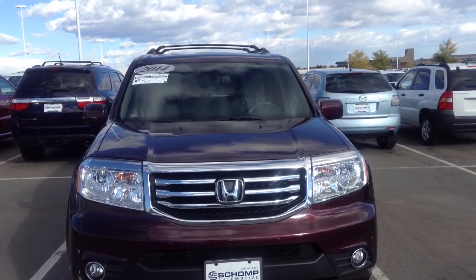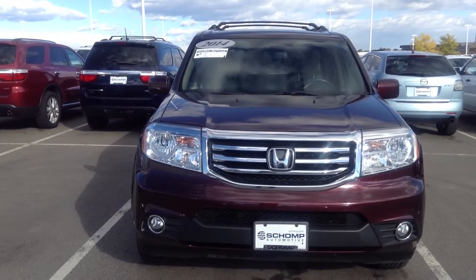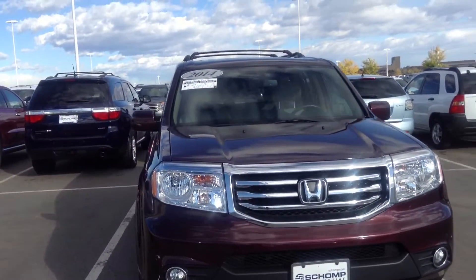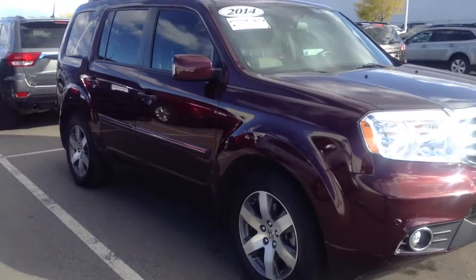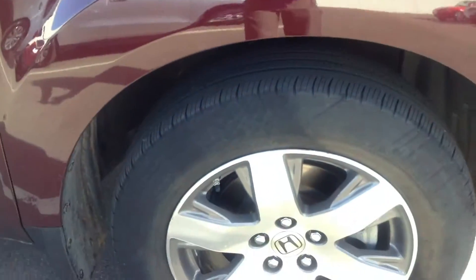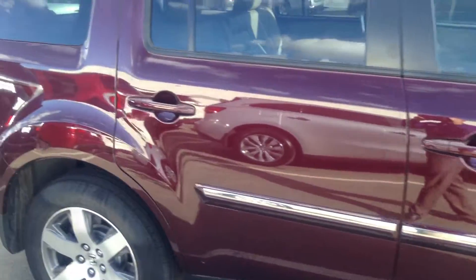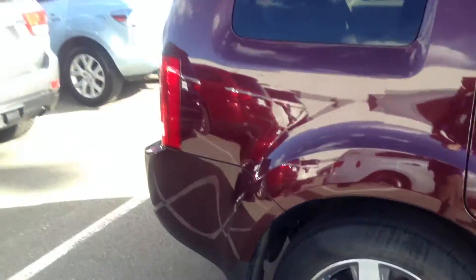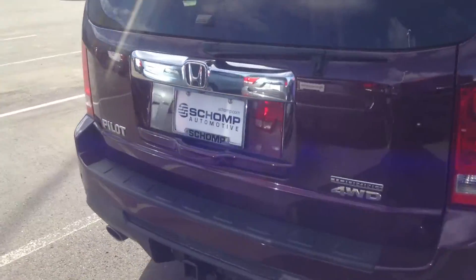Good morning from Shop BMW, this is Jude looking at a 2014 Honda Pilot — gorgeous looking vehicle. Tires in great condition, no dings or dents. Come around the back.